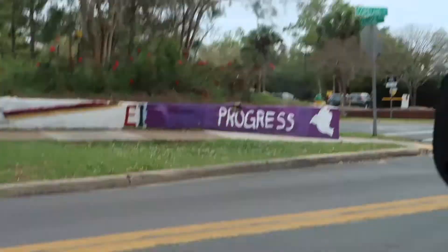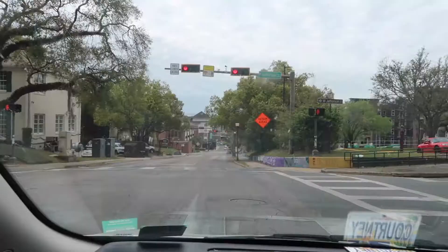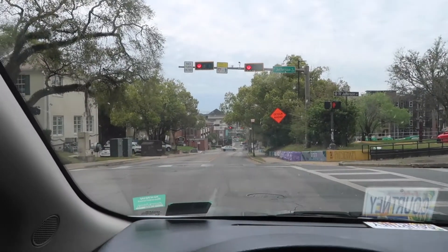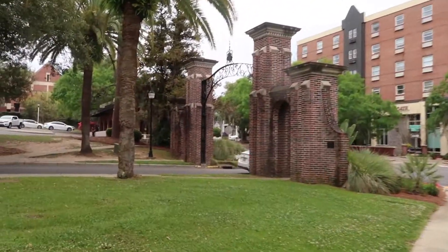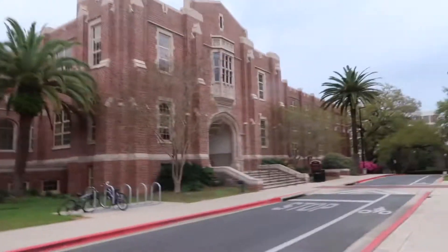I'm in the Progress Club — I've never been to a meeting but I'm in it, I'm in the group chat. Here's some more sorority houses. Over there is College Town; I've heard that it's cheap to live over there but I'm not sure.